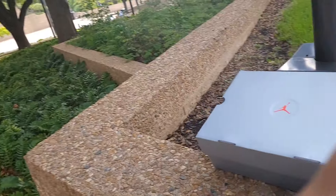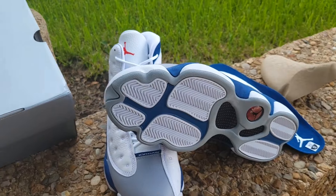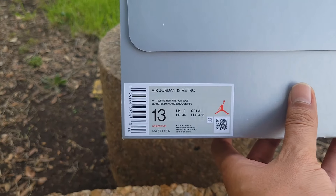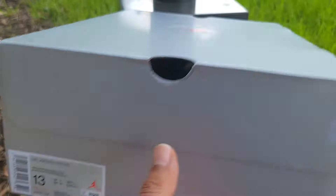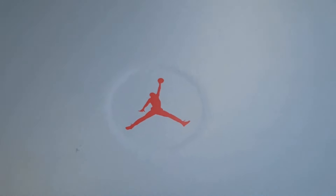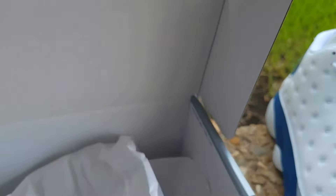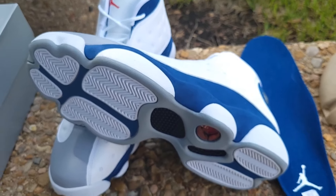Without further ado, let's get to the main ingredient. There you have it — that's the box. The colorway is Air Jordan 13 Retro White Fire Red French Blue. You got that little red Jumpman, silver box. It doesn't have any stamping in it and doesn't have any YDM stickers either — just regular tissue paper. No YDM, y'all.